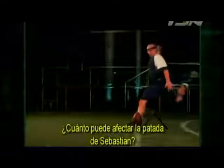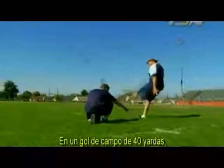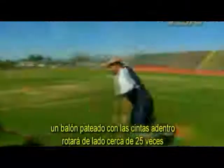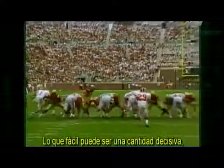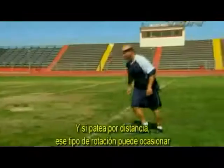So how much could that affect Sebastian's kick? Over the length of a 40-yard field goal, a ball kicked with the laces in will rotate sideways approximately 25 times and veer as far as 10 feet off course, which could easily be decisive since the kicker's target is only 18½ feet wide. And if he's kicking for distance, that kind of rotation could cause enough curve to turn a 60-yard kick into a 53-yarder.